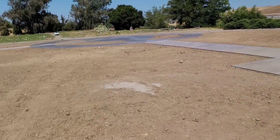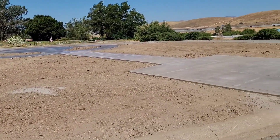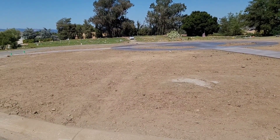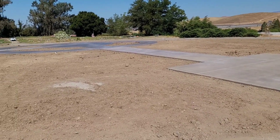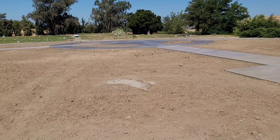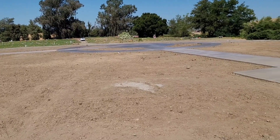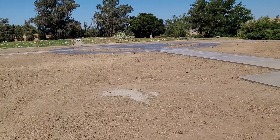That's pretty much it — that's the cemetery concrete plaza that we built. I hope you liked the video. If you have any comments or likes, throw them my way. If you'd like to subscribe, I'd appreciate it. Thank you for watching.